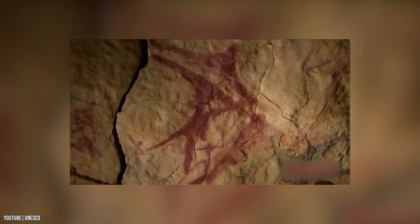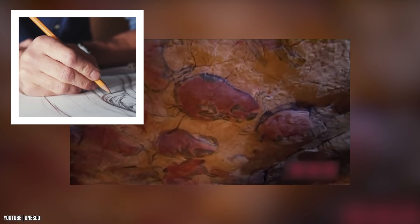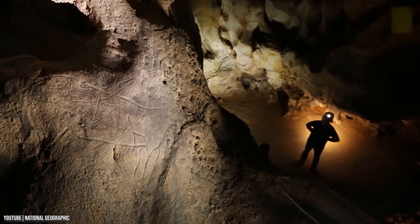The discovery is simply astonishing and shows how far back humans have been involved in art. The original cave has been sealed off to preserve its archaeological importance, while an exact replica is provided to tourists that visit the historic site.